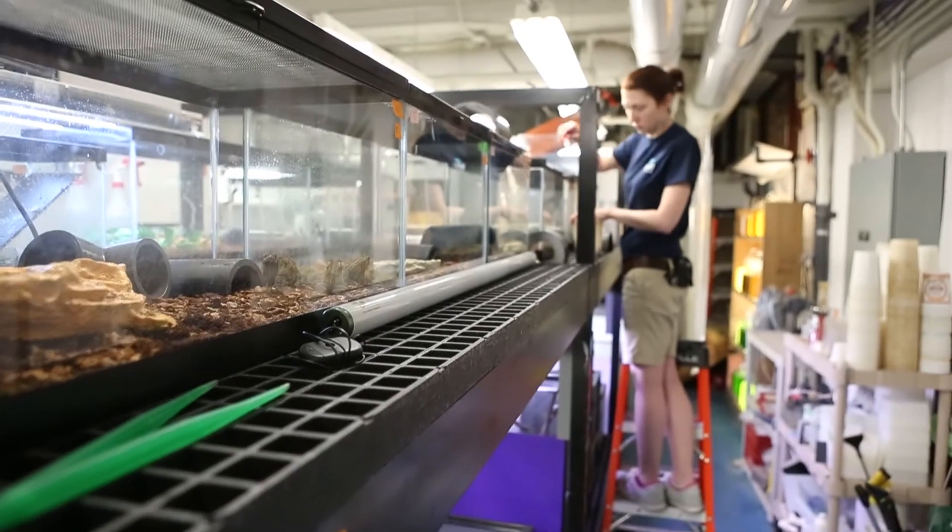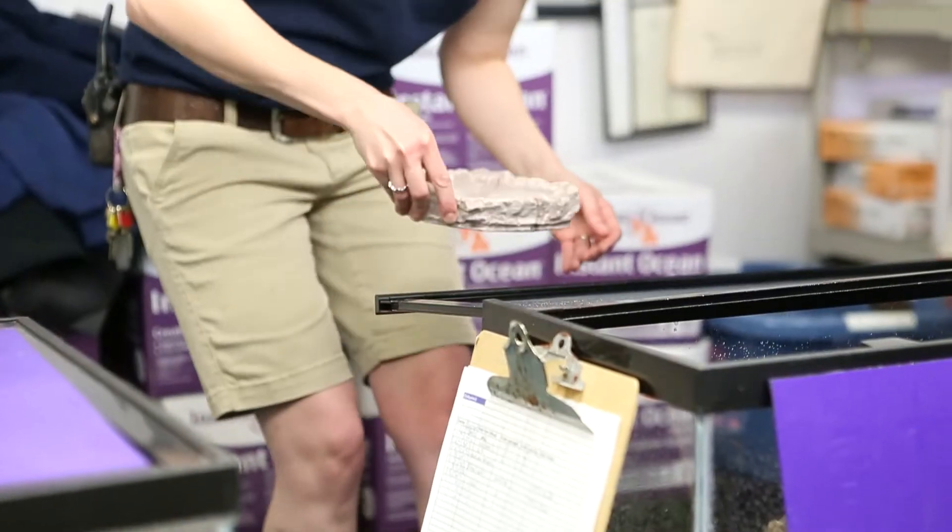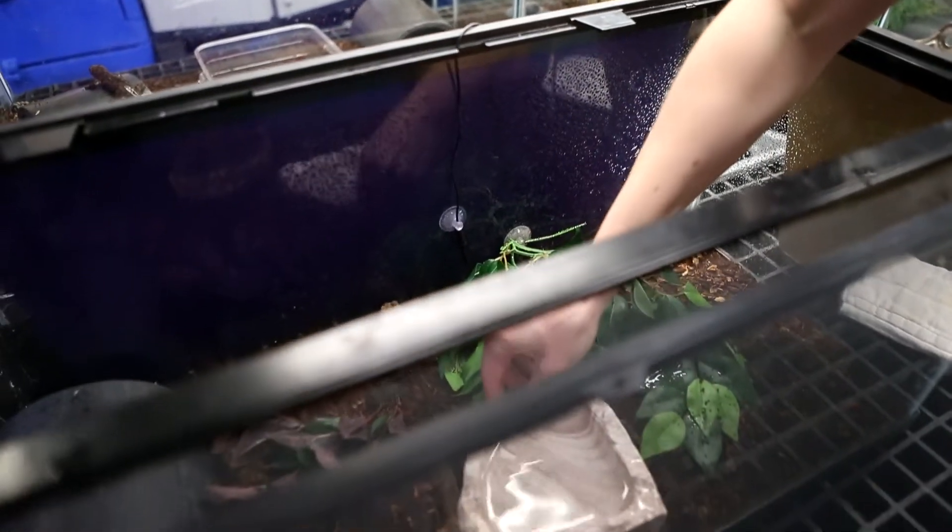The husbandry side of animal care is basically how we take care of them — how we feed them, how we treat them, setting up breeding programs. Husbandry is the all-inclusive of how to keep an animal happy and healthy.